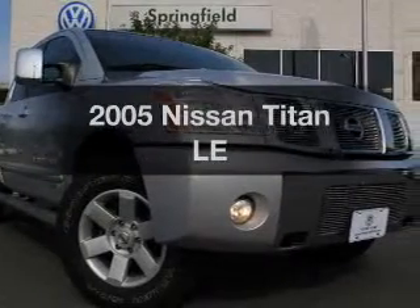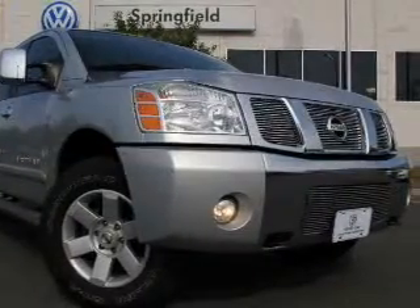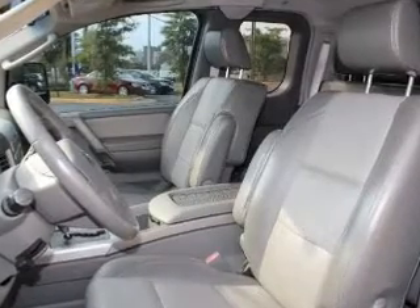Get noticed in this 2005 Nissan Titan. If you're looking for a first-rate auto, this one could be yours today.